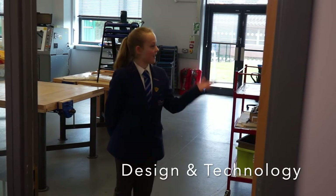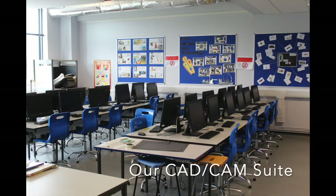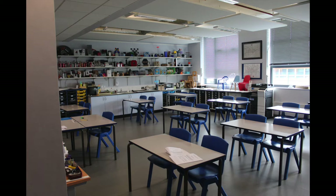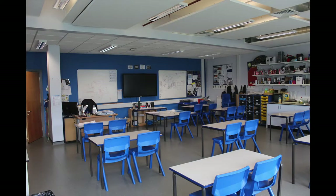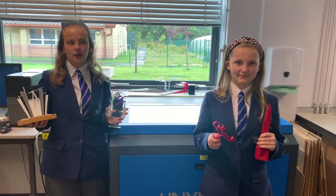On the rest of the floor, we have our other technology rooms. Here's our work room. In design and technology, we use a lot of CAD CAM.